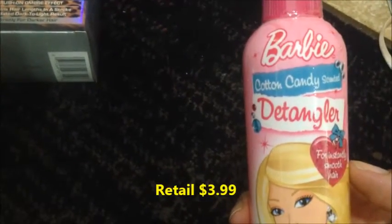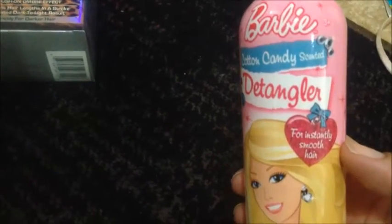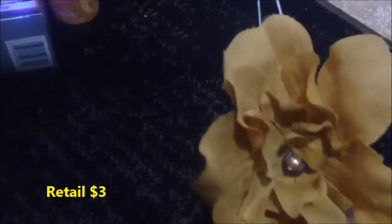For hair, I also found the Barbie Cotton Candy Scented Detangler. It says it instantly smooths your hair — looking forward to trying that on my daughter's hair. And I found this cute Goody Glam headband that has a pretty little pearl and flower, so I thought that was precious.